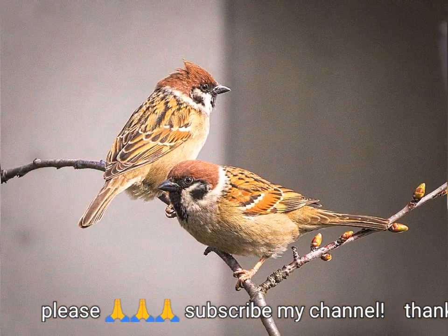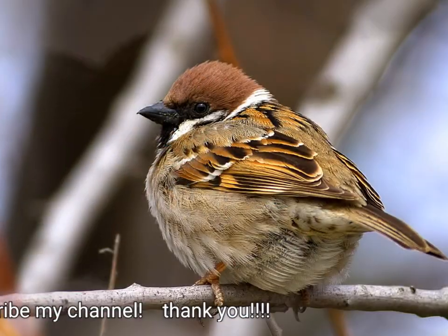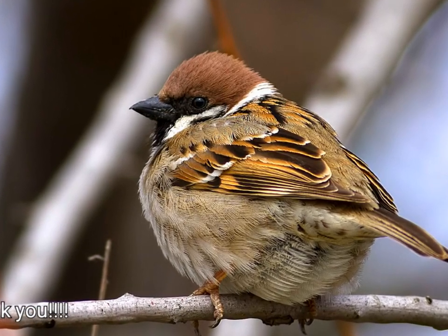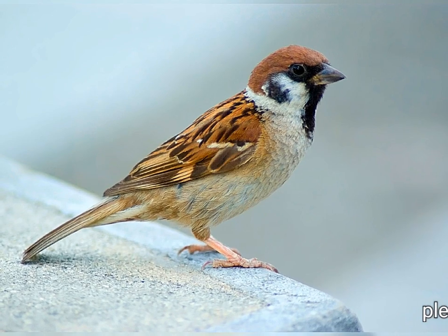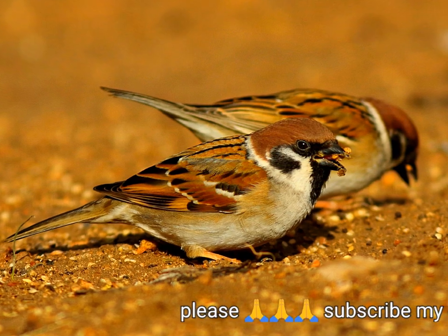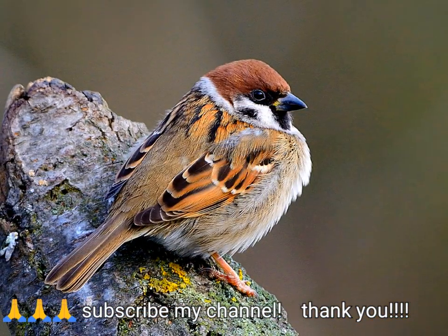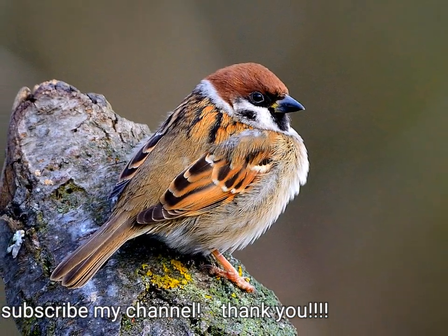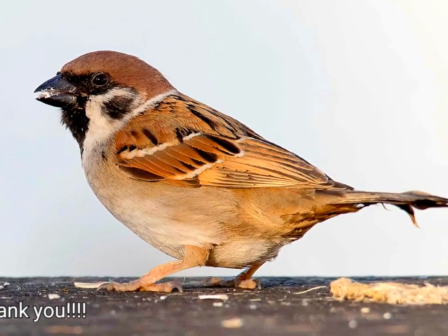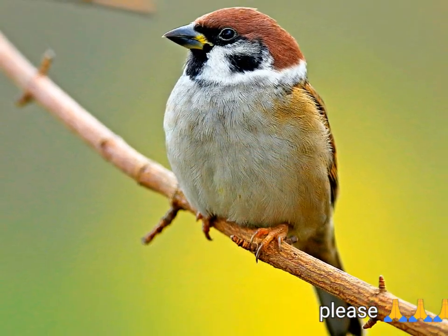The Eurasian tree sparrow has no true song, but its vocalizations include an excited series of chip calls given by unpaired or courting males. Other monosyllabic chirps are used in social contacts, and the flight call is a harsh 'tech'. A study comparing the vocalizations of the introduced Missouri population with those of birds from Germany showed that the US birds had fewer shared syllable types, or memes, and more structure within the population than the European sparrows. This may have resulted from the small size of the founding North American population and a consequent loss of genetic diversity.